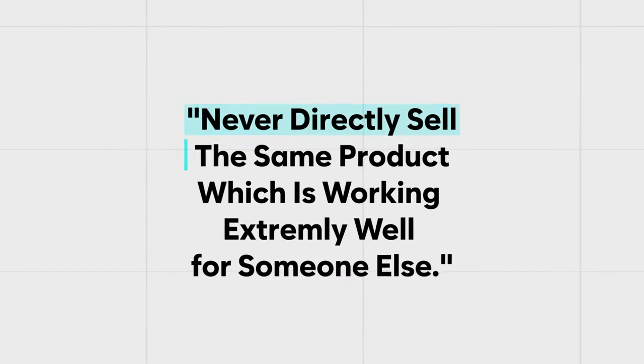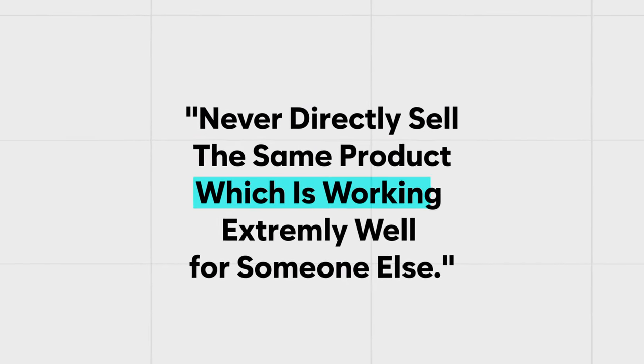If you've seen a product doing well on TikTok, Facebook, or Google, you don't have to directly copy and sell that same product. There are potential issues with that, and the person already selling it has more trust built into their brand. Never go in and directly sell the same product that is already working extremely well for someone else. Instead, make it your own — brand it, use branded packaging — to make yours stand out. That will honestly elevate you ten times higher than just selling directly from AliExpress.